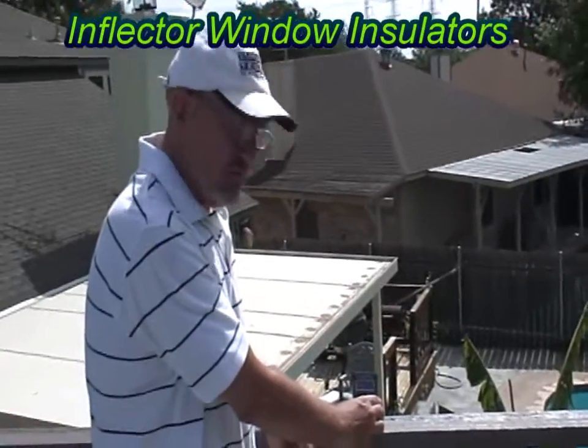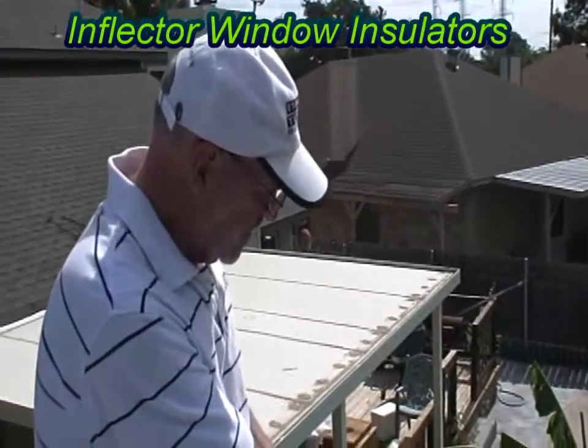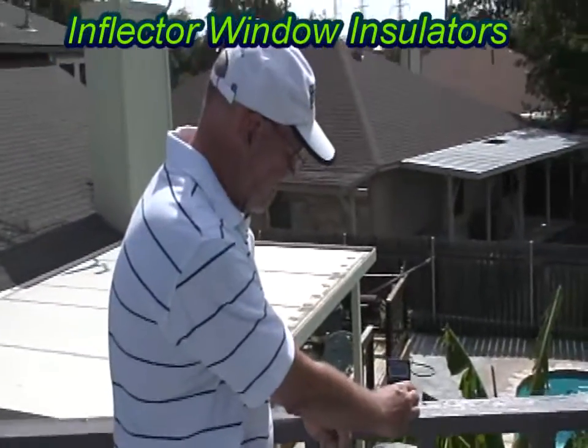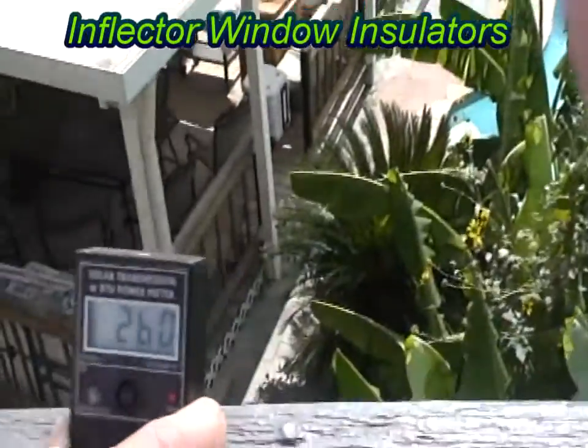What we've got here is an EDTM solar transmission BTU meter, and what it's doing is measuring the BTUs from our sun — the direct sunlight on a sunny Texas day. So what we see is that our BTU transmission is reading about 260. So the question is, how much will it change if we put a piece of glass in there?